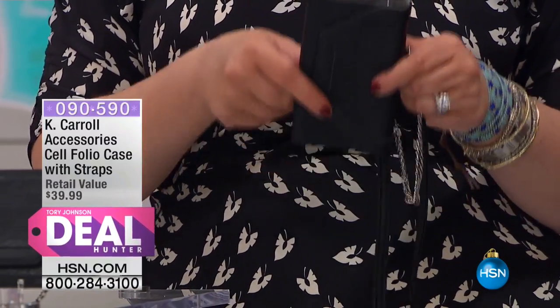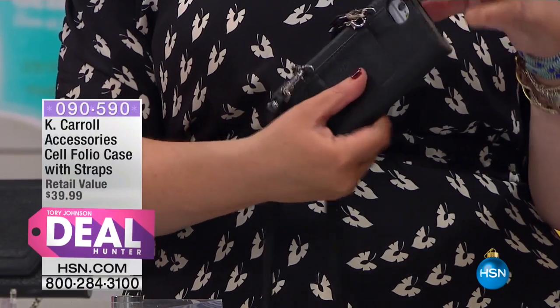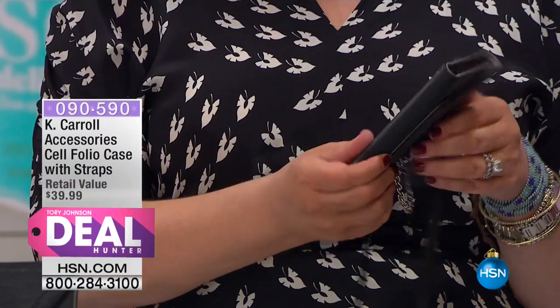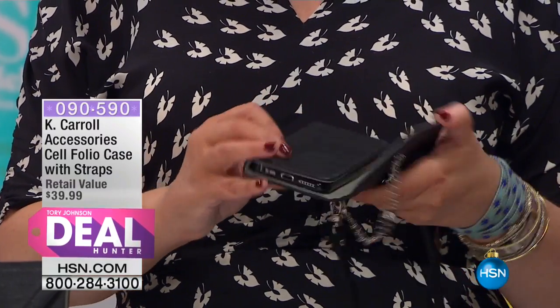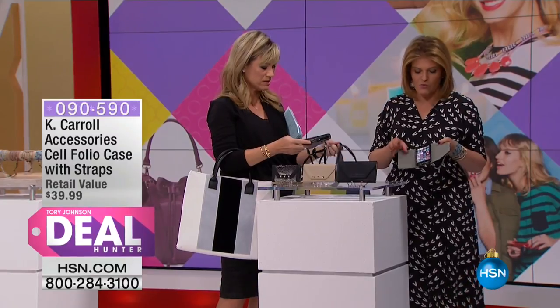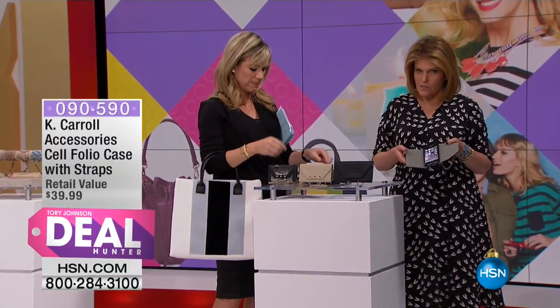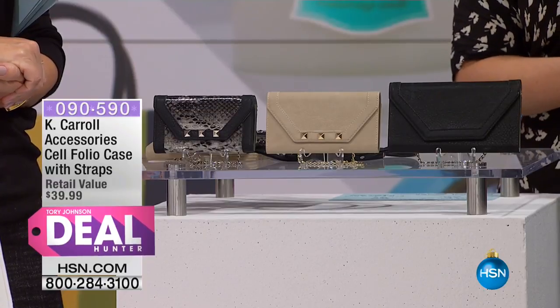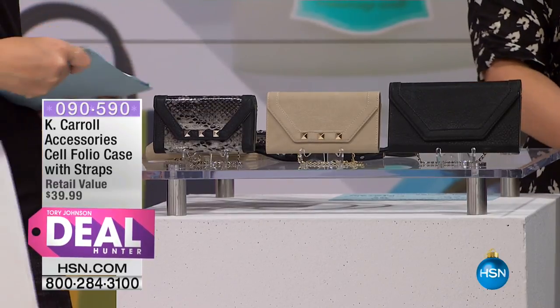You can use your phone right from this case. You can also take pictures because it's got the camera opening right here. The cases are designed so you can take a picture or take a phone call straight from the case. You don't have to take the phone out every single time. You've got either the little chain, which is also detachable, or the crossbody.